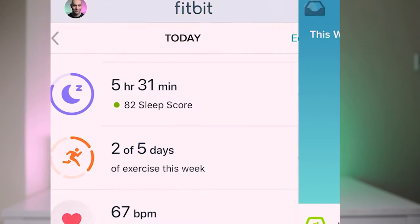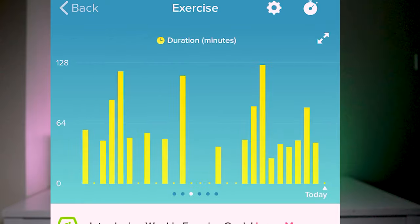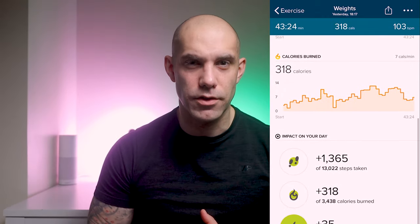Exercises per week tracks your workouts and your automatically tracked activities — these are activities that consistently raise your heart rate for over 10 minutes, such as walking. If you then open up a workout, you can see a breakdown of your calories burned, heart rate and your fat burning zone.